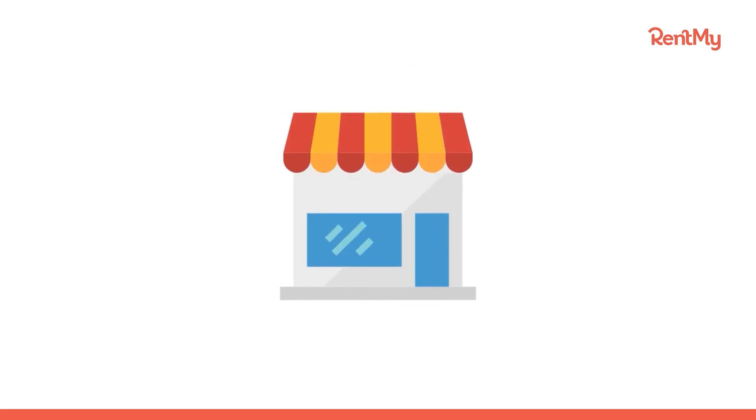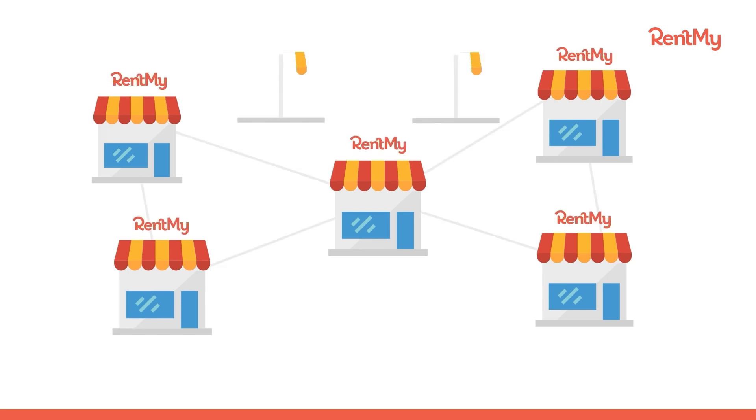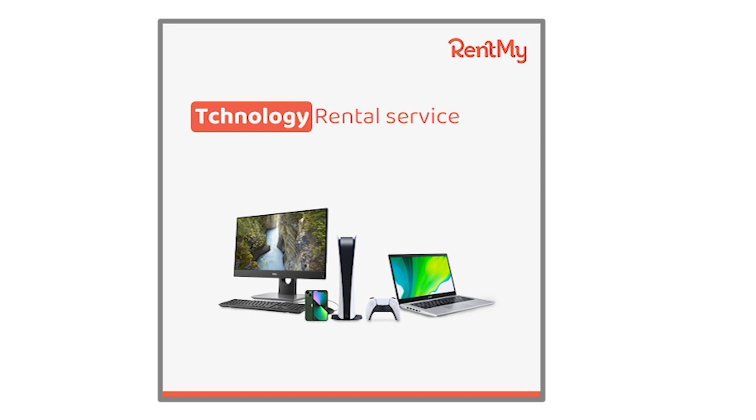Whether you're just getting started or have several locations, RentMy will bring new control and tools to help you manage and grow your equipment rental business. RentMy is meticulously crafted to meet the unique needs of technology rental businesses everywhere.